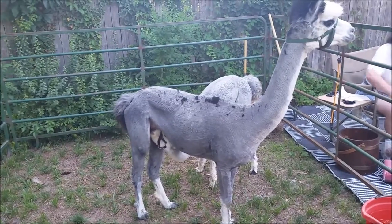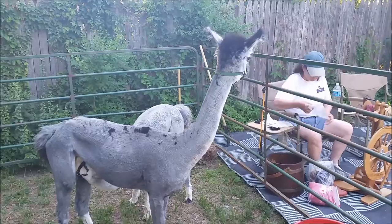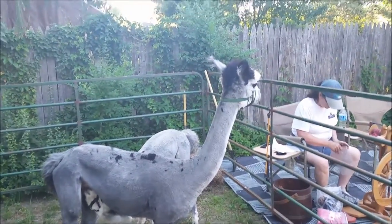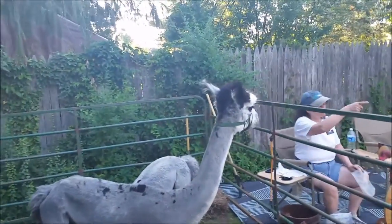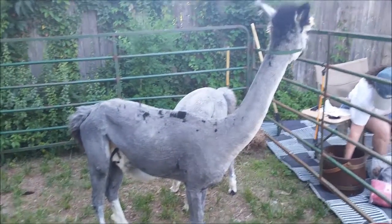She dyes it too. We have alpacas here. She'll dye it. She weaves blankets and she weaves scarves and felts hats. Y'all walk in that building in there — she's got lots of stuff in there she's made.